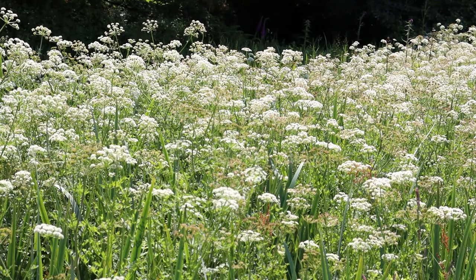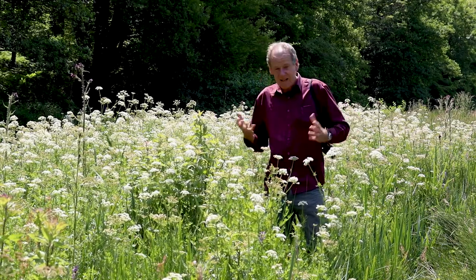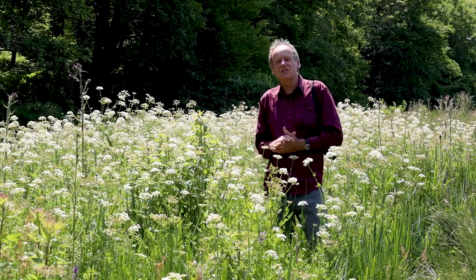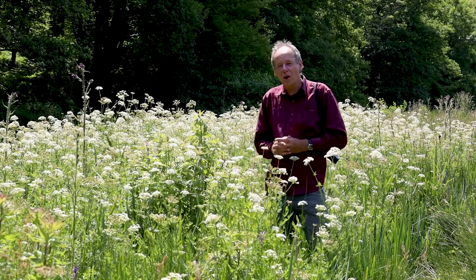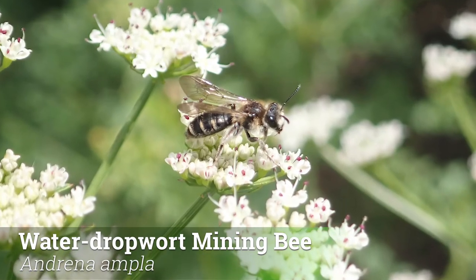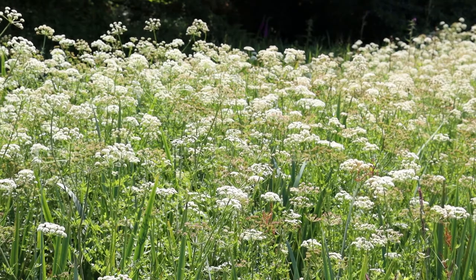One of the dominant plants in this part of the meadow is hemlock water dropwort. It is actually quite a poisonous plant, but only if you eat it. It provides a lot of flowers, nectar and pollen for all sorts of insects, and one in particular was only really discovered last year — a little mining bee now called the hemlock water dropwort mining bee. It's just been split from another species, is known from around Dartmoor, and is only a tiny little black-and-white bee that only collects pollen from hemlock water dropwort.